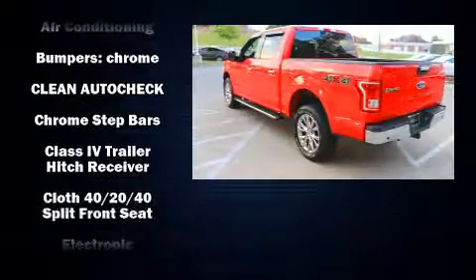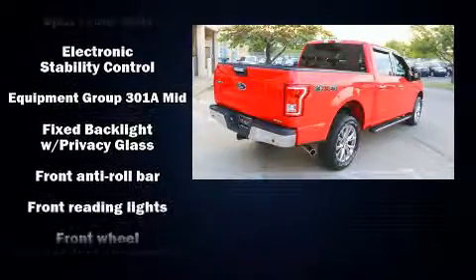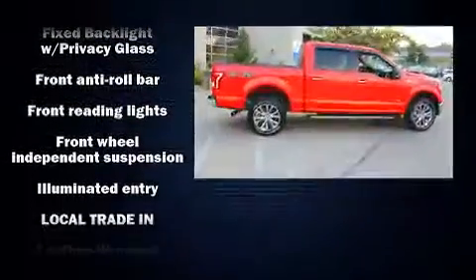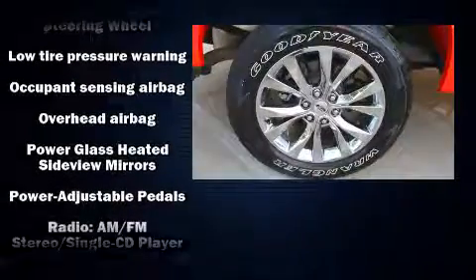A turbocharger is also included as an economical means of increasing performance. Top features include air conditioning, a tachometer, variable intermittent wipers, a rear step bumper, and more.